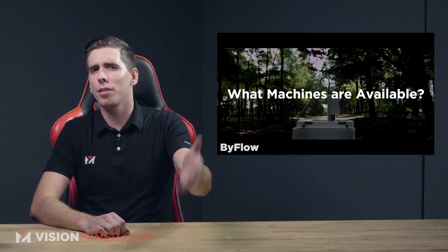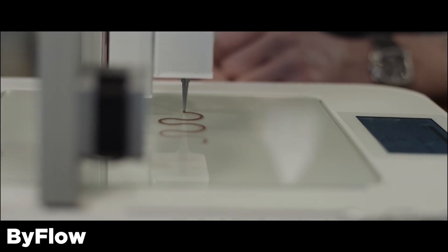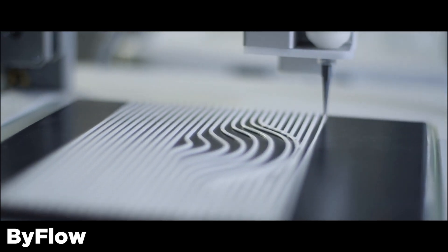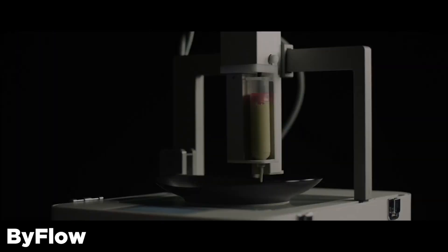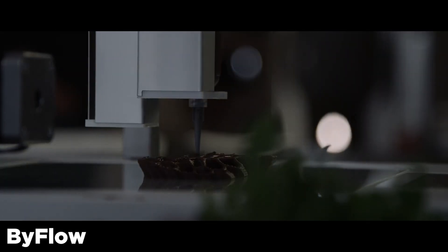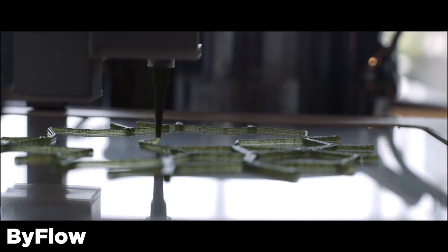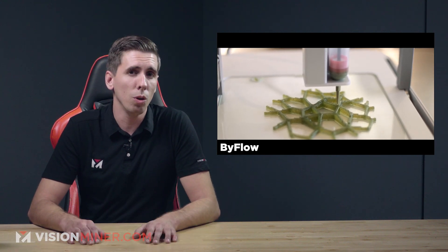Now what machines are available today? We've got the Biflow Focus. It might not seem like much, but this small printer is capable of grand things. The Focus is a material extrusion 3D printer used by professional chefs around the world — it uses reusable cartridges or syringes that can be filled with edible pastes. Michelin star restaurants like Smink in the Netherlands use this printer for intricate dessert patterns. The Biflow costs around $4,300.